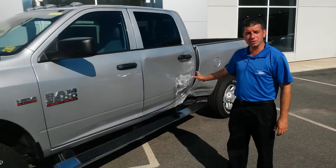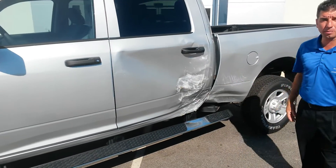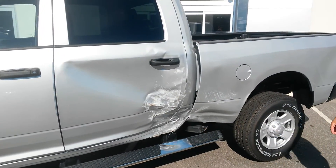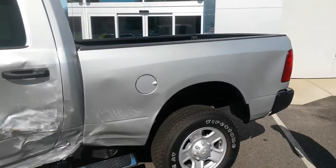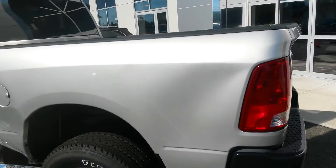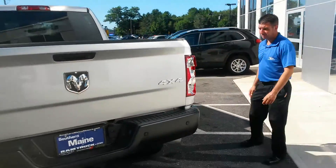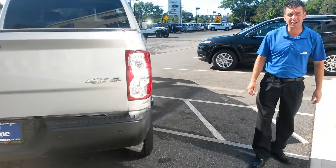This truck's got a little bit more damage than some of the other ones in the crash and dent sale. You will see that it's got the damage here in the back of the cab, a little tiny dent here in the rear quarter of the bed, and one more dent right here.